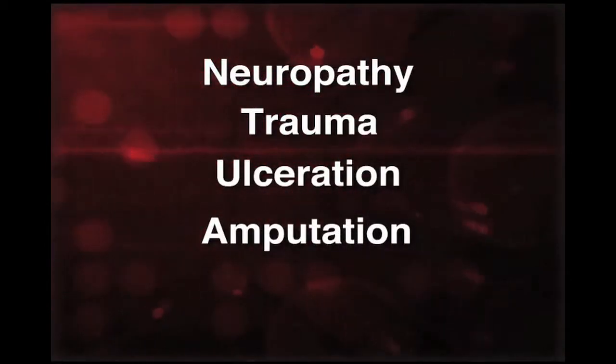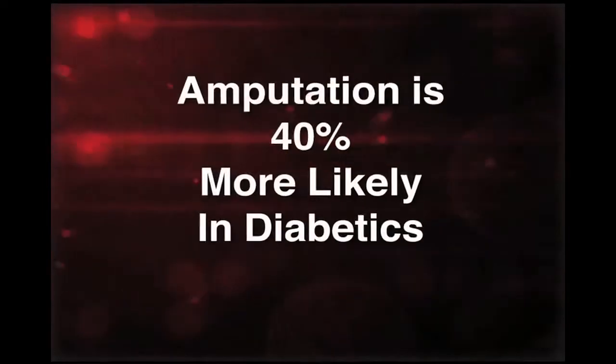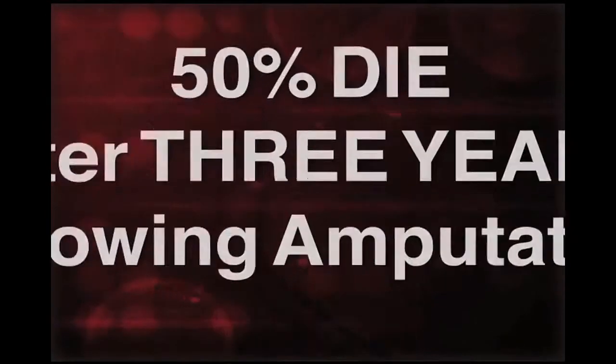Amputation is 40% more likely in diabetics than in the normal population. After three years, there is a 50% chance of a second amputation, and nearly 50% die within three years following amputation.